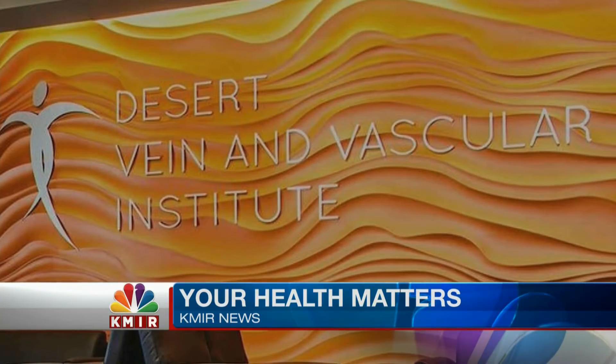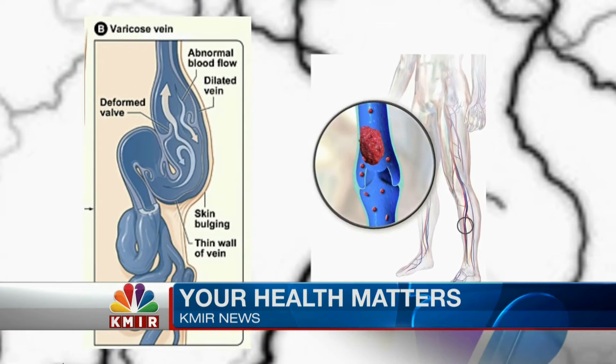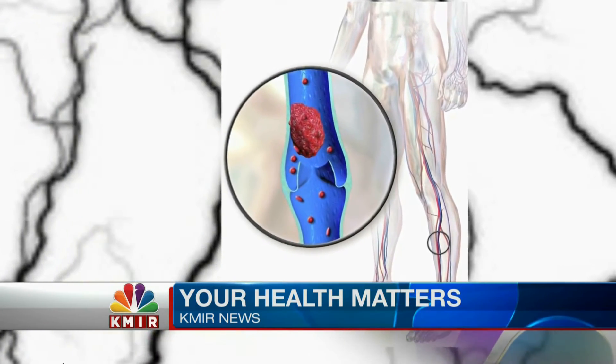Dr. Markus Sivia, a vascular surgeon at the Desert Vein and Vascular Institute in Rancho Mirage, explains that vein disease is progressive and, if left unchecked, can pose potential health issues, including a higher risk of blood clots in the legs and even ulcerations.